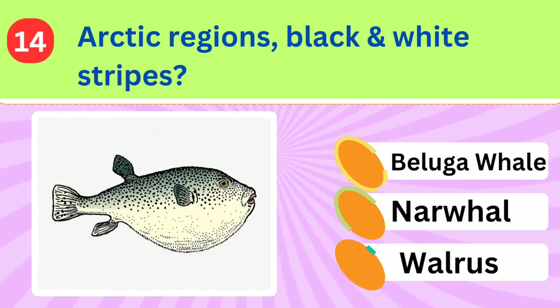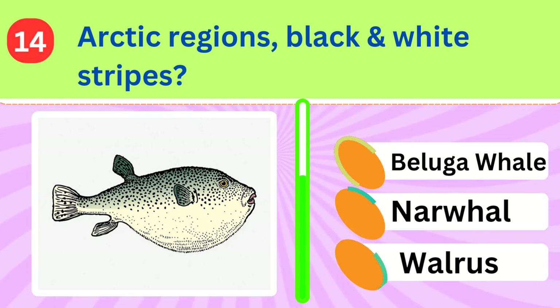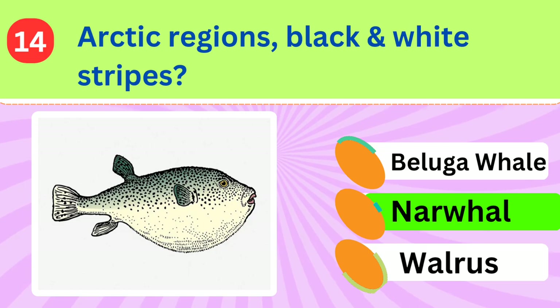Often seen in the Arctic regions, this marine mammal has black and white stripes on its face and body. What is it? Narwhal.